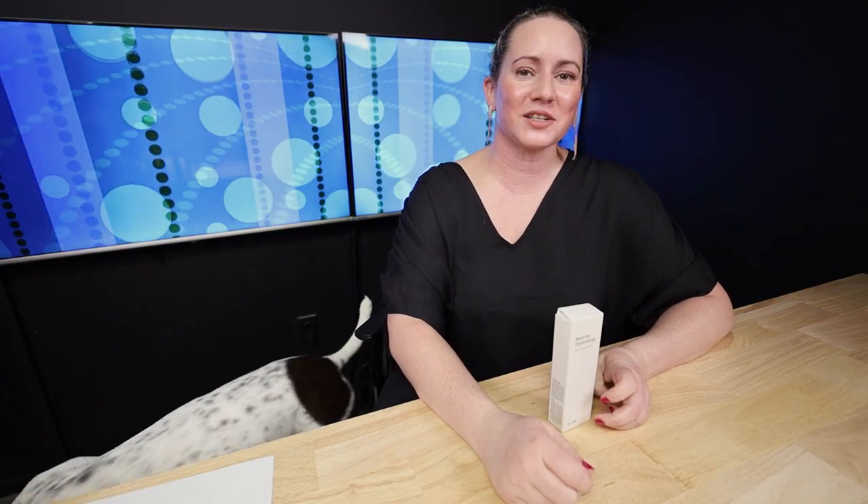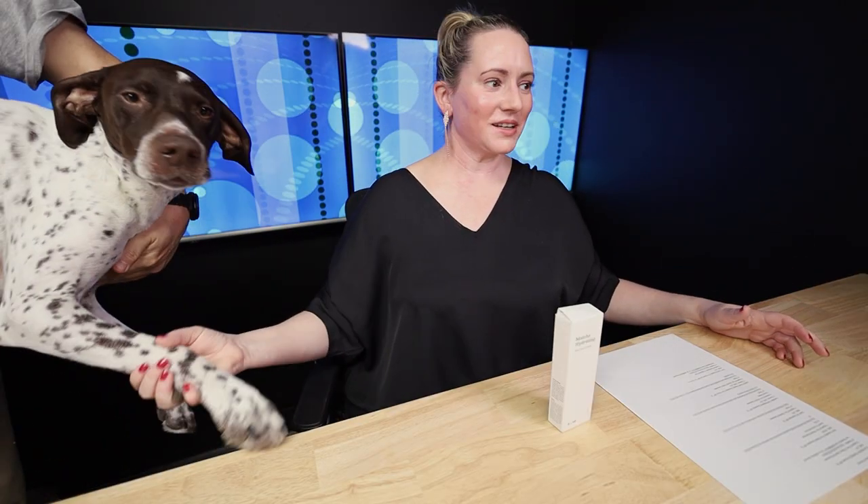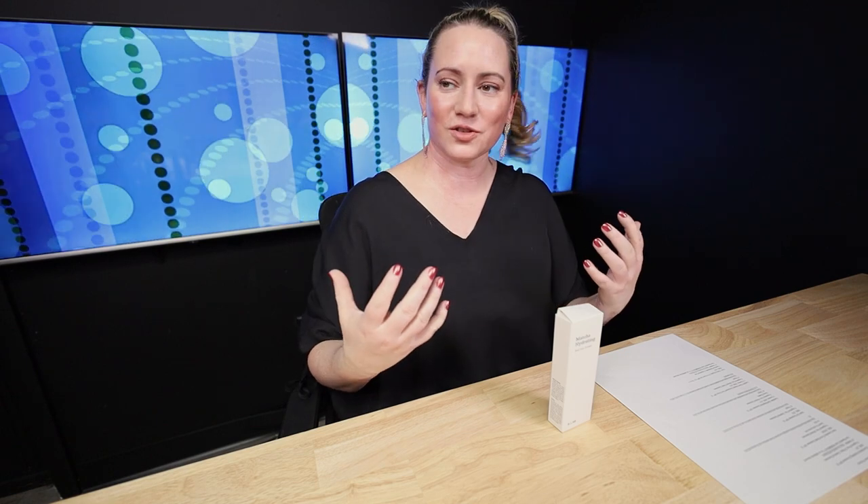Hello! So today I've got Frugal Friday — or Fergal Friday, if you're a cameraman who can't spell things properly. Anyway, same difference. So today for Frugal Friday, I've got affordable sunscreen products. Everyone needs a good sunscreen — it's the only real anti-aging product that exists.